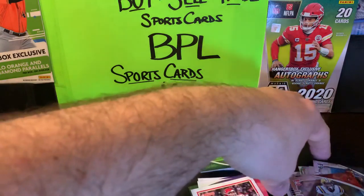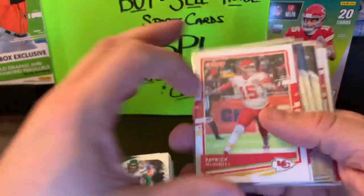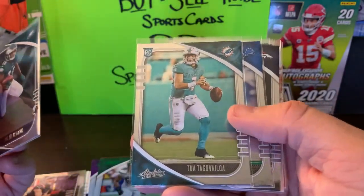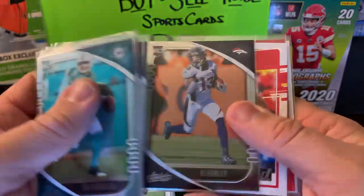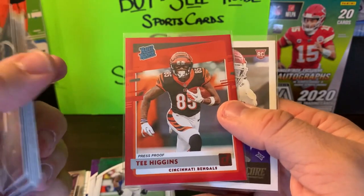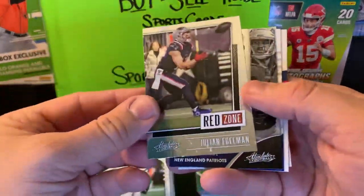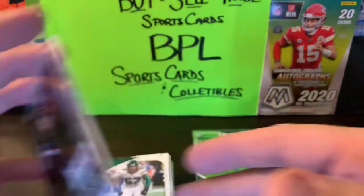Quick recap: from Donruss we got a Patrick Mahomes. Score gave us a pair of teammates — In the Zone Drew Brees and Michael Thomas. Absolute gave us some good rookies: Jalen Reagor, Tua — obviously our main guy — an emerald Quintez Cephas, Jerry Jeudy, CD Lamb, and KJ Hamler. From Donruss we got a rated rookie Clyde Edwards-Helaire and a red press proof T. Higgins. Score gave another CD Lamb. Pretty good on wide receivers. This one here takes the cake for the pack opening. As for my Patriots: Julian Edelman, Stephon Gilmore, Josh Uche rookie, and James White — not too bad, happy with that.